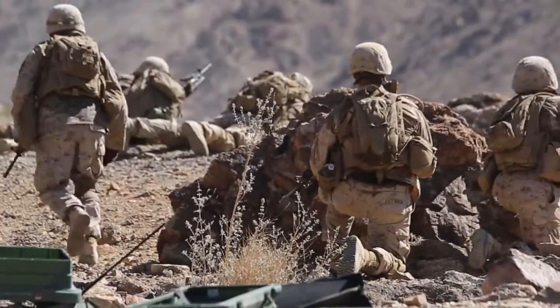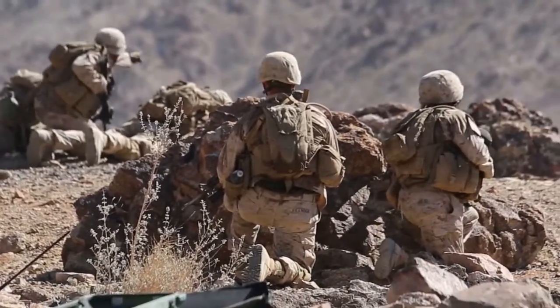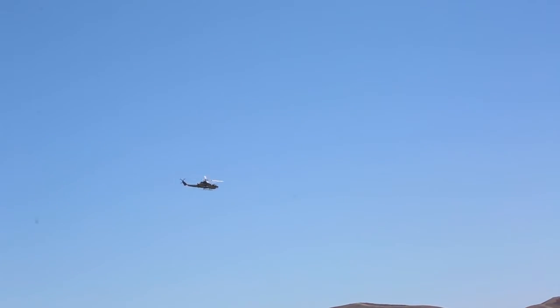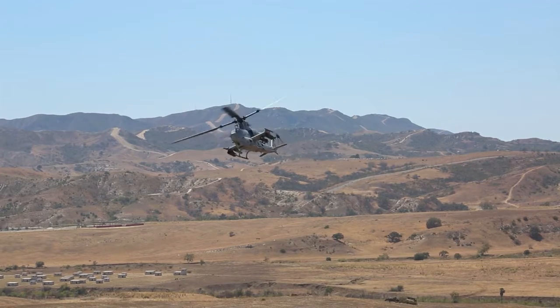But in the real world, in combat situations, you've got to work with grunts, you've got to work with air, you've got to work with other entities that we normally wouldn't. So for the annual training it's very important that we actually get that cohesion and the smoothness moving.